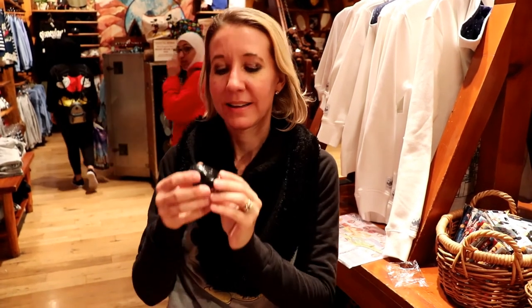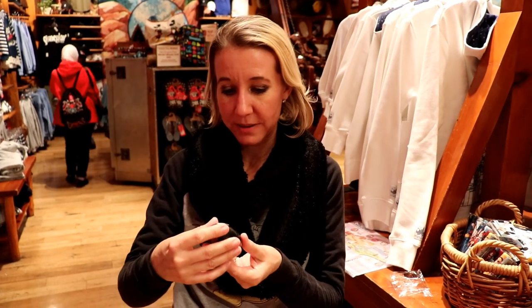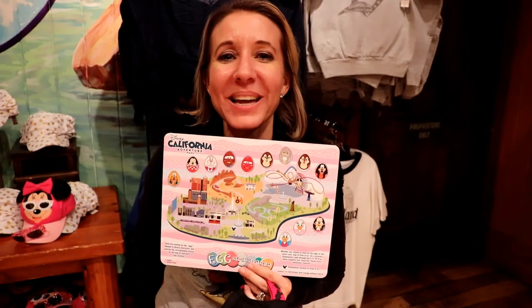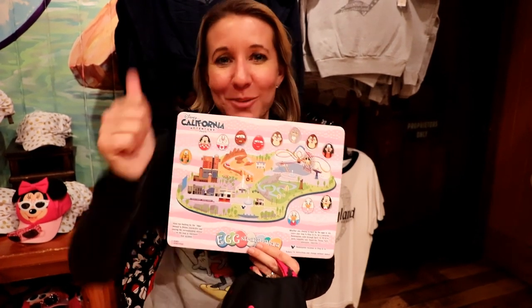The last one we have to do is Downtown Disney. Alrighty, we can do it! So thanks so much for watching. I hope you enjoyed our video. Don't forget to smash the thumbs up button and don't forget to subscribe. Bye!